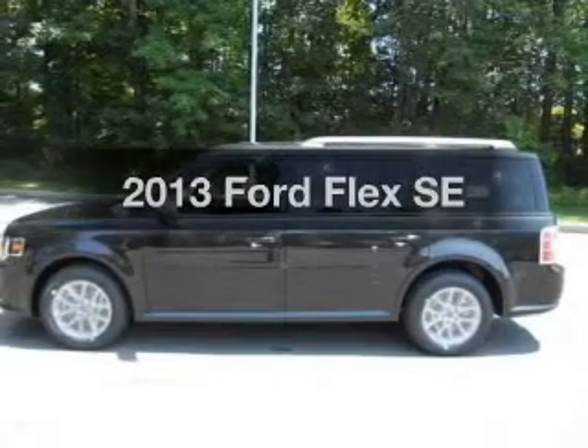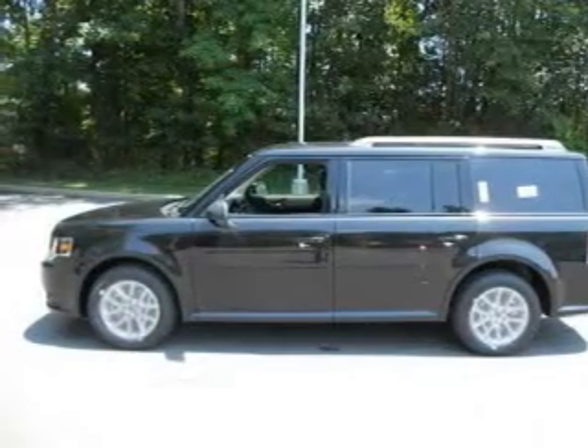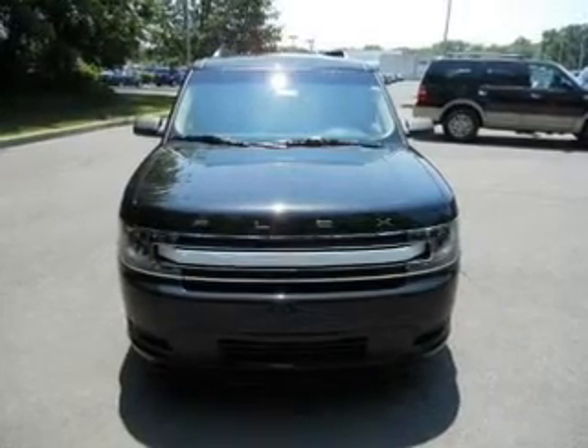Check out this 2013 Ford Flex. If you're looking for an automobile with great attributes, look no further. With a solid six-cylinder engine, the powertrain includes front wheel drive, connected to a smooth shifting six-speed automatic transmission.